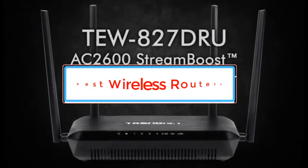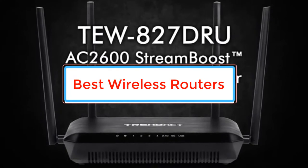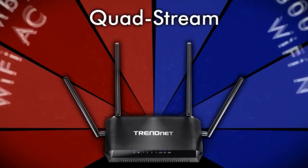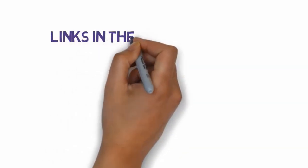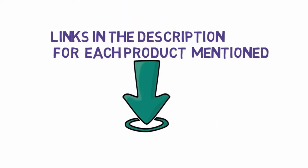Are you looking for the best wireless routers under $500 in 2021? In this video we will look at some of the best wireless routers under $500 in 2021 on the market. Before we get started, we have included links in the description so make sure you check those out to see which one is in your budget range.